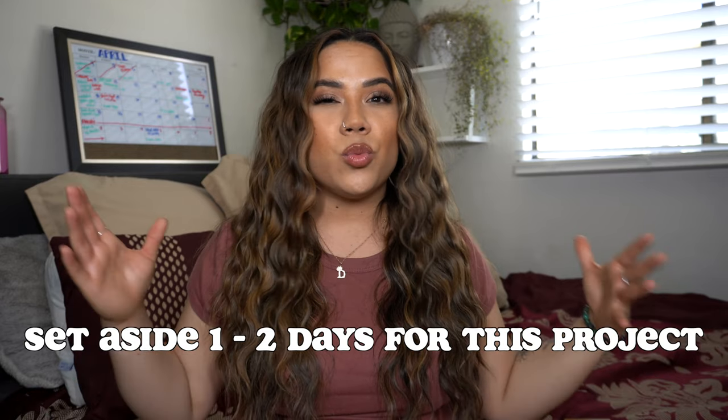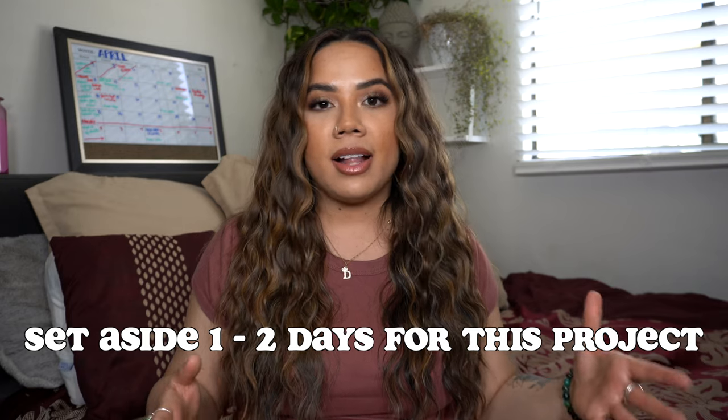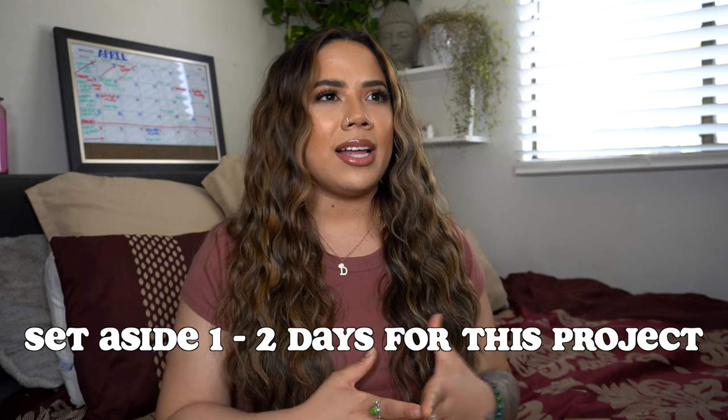Throughout the video, if you have questions, feel free to pop them down below. A lot of it is trial and error, and you're going to want to set aside a really good amount of time — probably at least one full day. I did have to block out a full day of clients, and then we went into about a half day more. Give yourselves ample time, and if you can do this before you move anything into the room, that would be ideal.